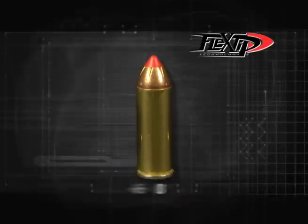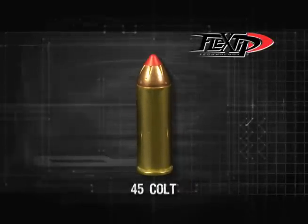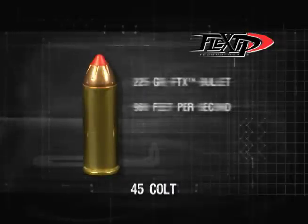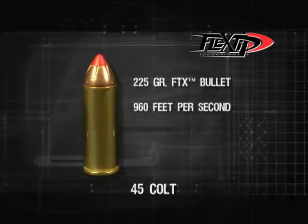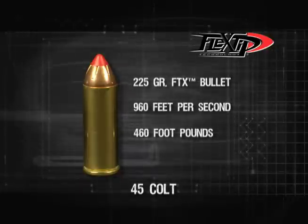Loaded with a 225 grain flex-tip expanding, or FTX, bullet, the .45 Colt produces a muzzle velocity of 960 feet per second and packs a punch with 460 foot-pounds of energy from a seven and a half inch barrel.